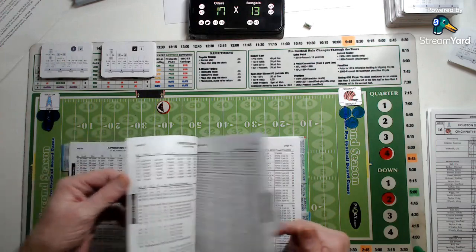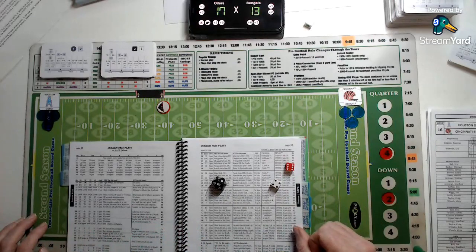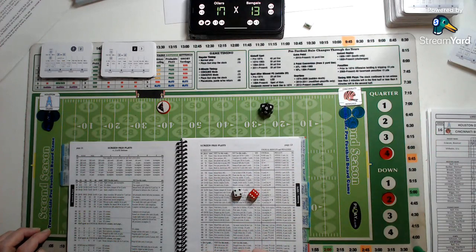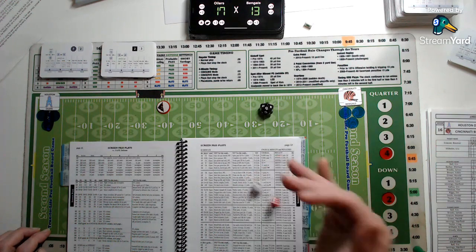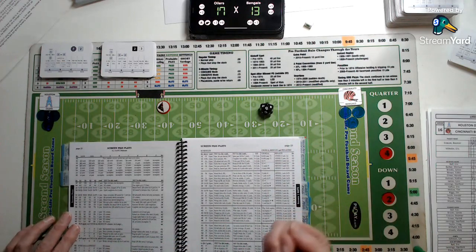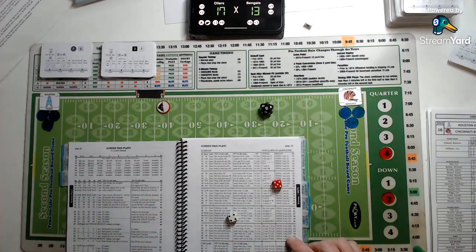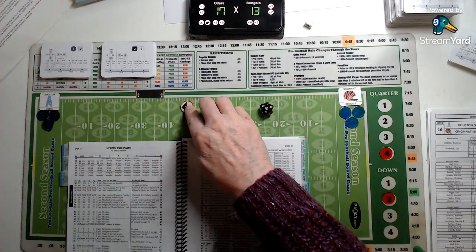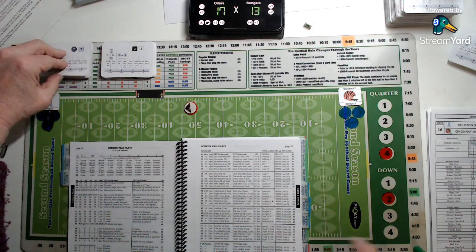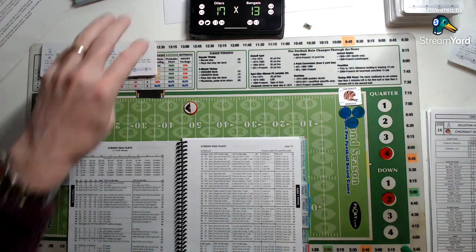3:45 remaining, second and ten — screen pass against a safe defence. Esiason looking to complete to Rodney Holman — an unusual result goes to the excess column. There's a flag on the play — it would have been a 38-yard touchdown pass, but holding on the offence, a 10-yard penalty. Touchdown called back. Now second and 20, 3:30 remaining.